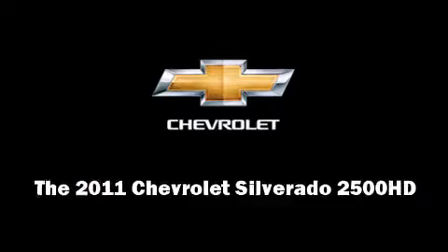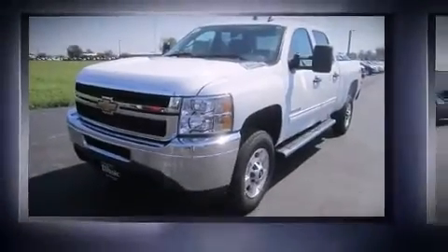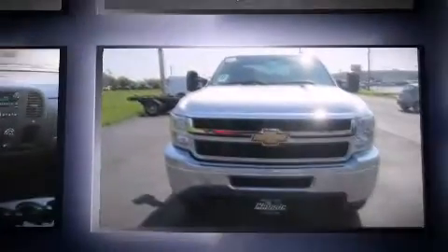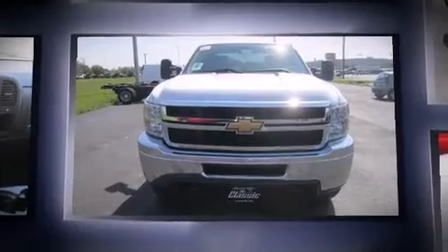Come test drive this 2011 Chevrolet Silverado 2500 HD. It features an automatic transmission, four-wheel drive, and a powerful eight-cylinder engine.